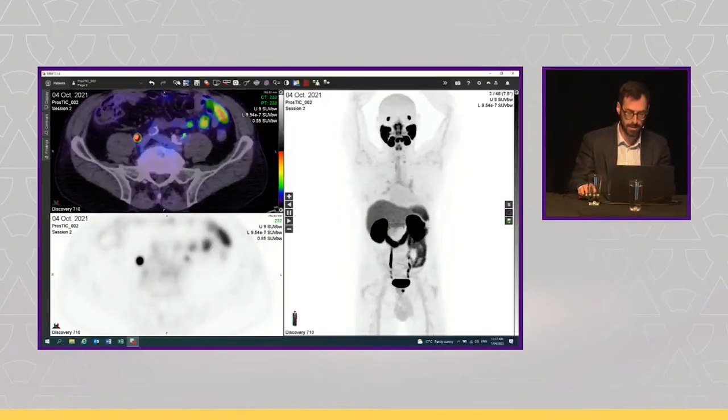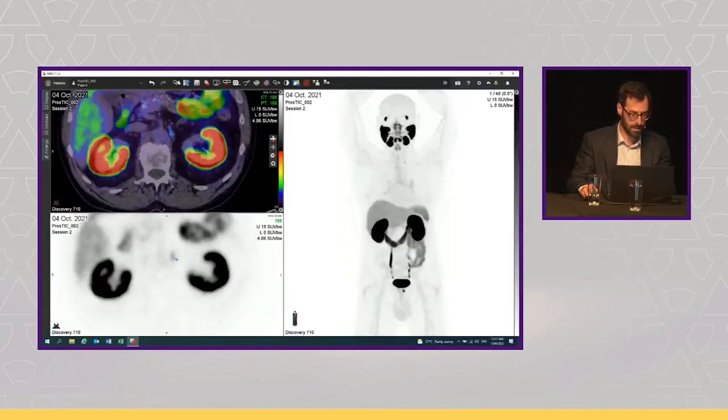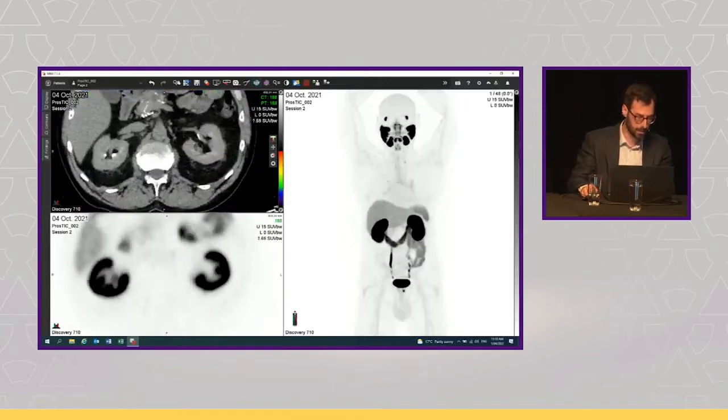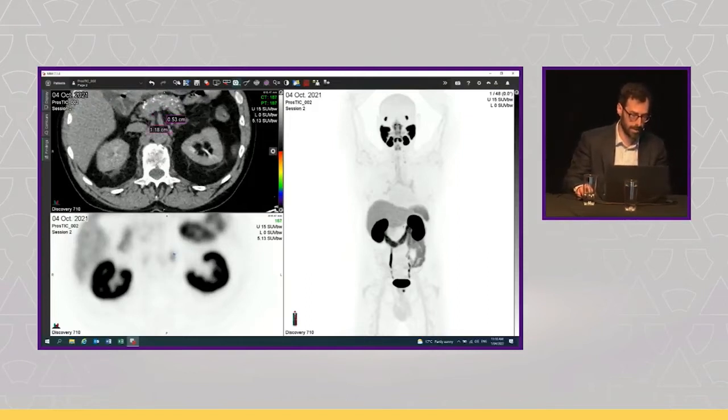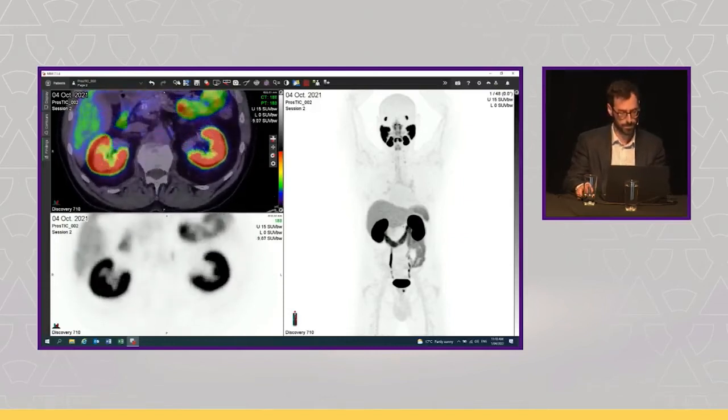The only finding is up here in the retroperitoneum — one focus with an SUVmax of 6, a slightly nodular and elongated soft tissue finding, approximately 0.5 mm by 1.2 cm. Otherwise no metastases other than this finding. On the PET report, it was reported as a retroperitoneal nodal metastasis, making it M1a disease because it's outside the pelvis.